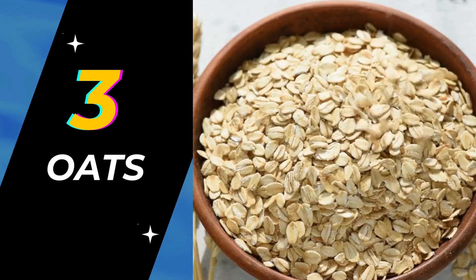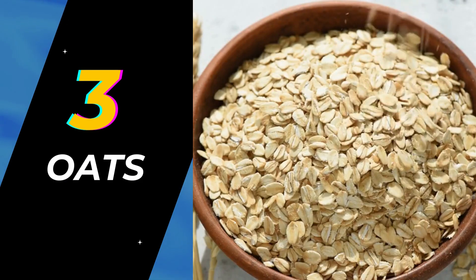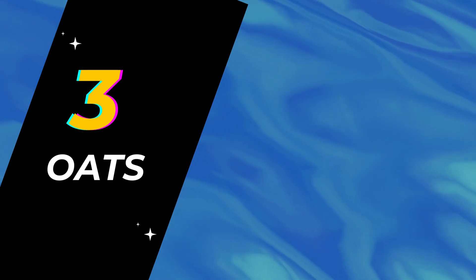Number 3: Oats. What can be better than starting your day with a protein boost in the form of oats or oatmeal? Although oats are majorly consumed for their fiber content, they are also a very good high-protein vegan food. One cup serving of oats gives you 12 grams of protein and 8 grams of fiber. The best thing about oats is that they can be used in a variety of dishes.